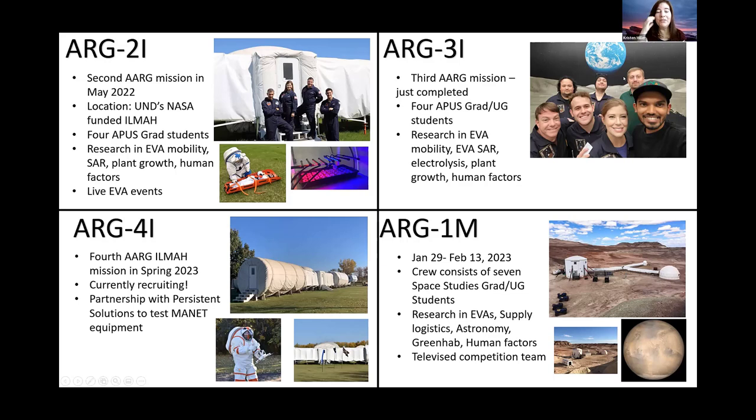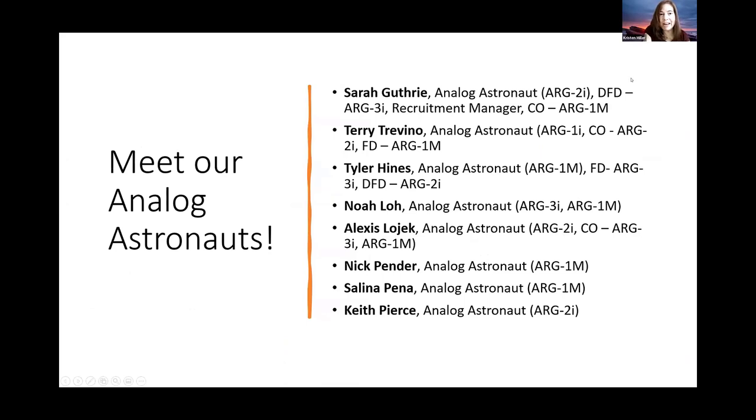Our third mission for 2024 is the Aquarius Reef Base mission that James mentioned. It's a much higher-risk environment than we've ever worked in before and just a really amazing facility — we're super excited. At this point, we're going to hear from some of our analog astronauts. Several of them — Sarah Guthrie, Terry Trevino, and Tyler Hines — have played both planning and analog astronaut roles in our program. We'll hear first from Sarah, then from Terry, who is joining us live from the floor of a conference he's at, then from Tyler and then Noah.